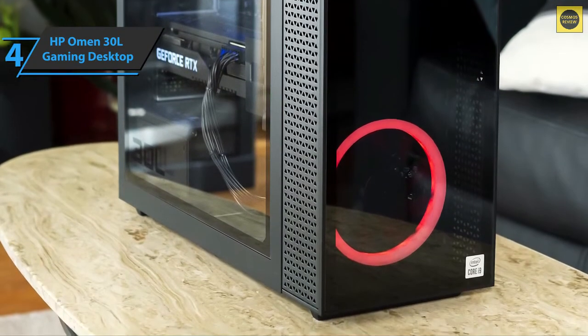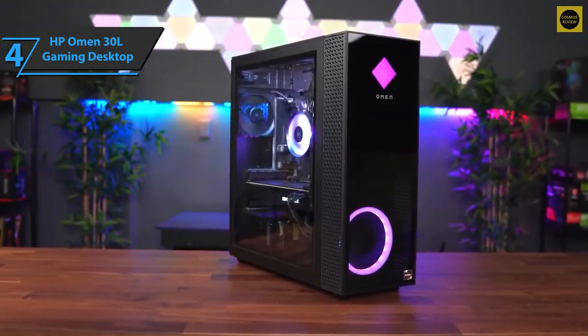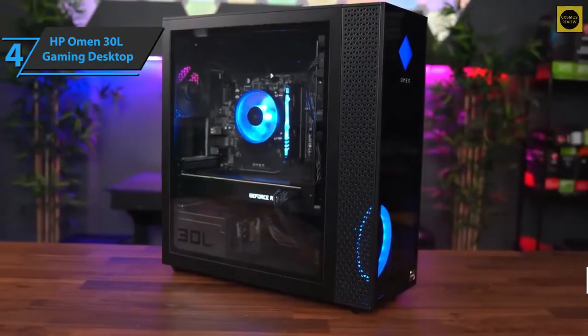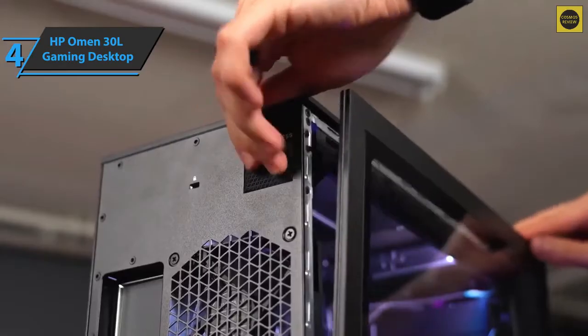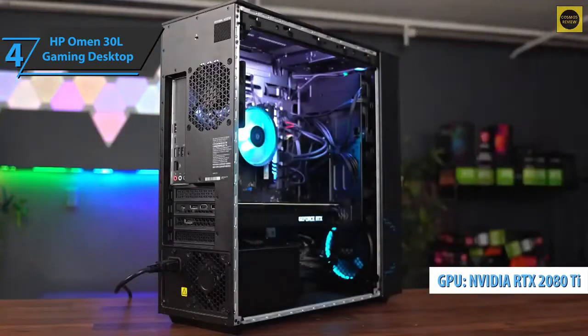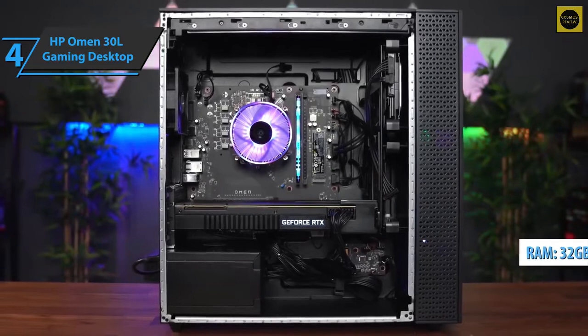The Omen 30L is a pretty powerful beast when it comes to gaming, showing really good results on all tests. The device is driven by the Intel Core i9-10850K processor, accompanied by high-caliber graphics such as Nvidia GeForce RTX 2080 Ti, as well as SSD memory, and a total of 32GB of RAM.